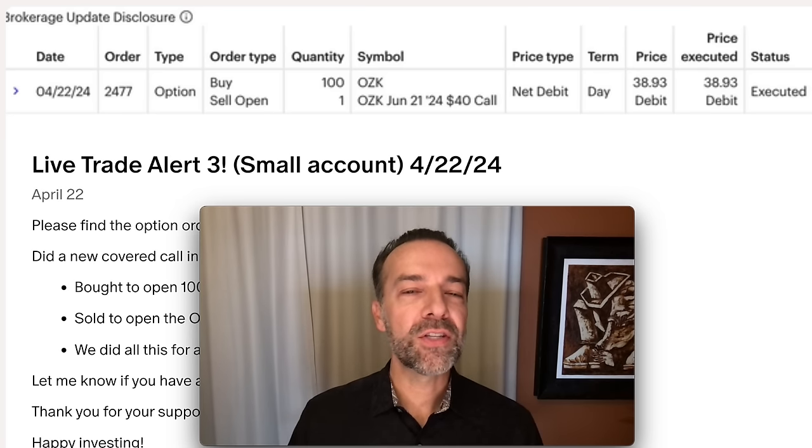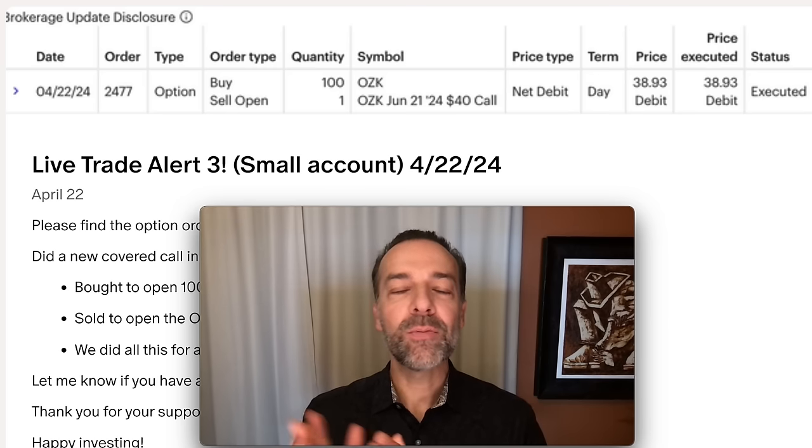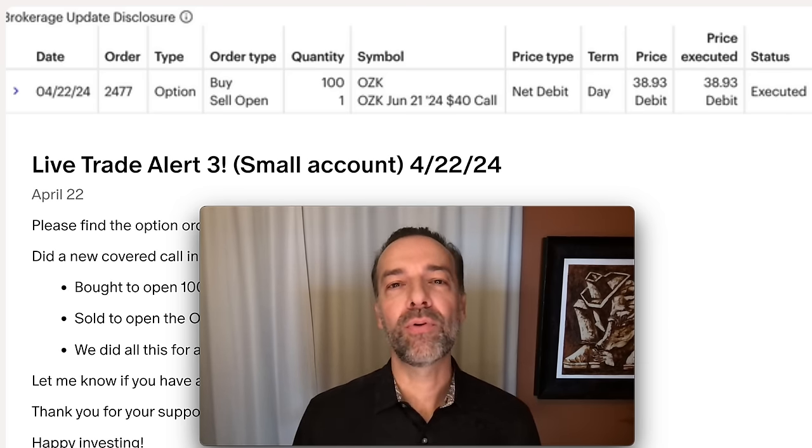What is a covered call? A covered call is simply a stock position where you own at least 100 shares of a stock and you sell someone the right to call your stock away from you at a certain price.